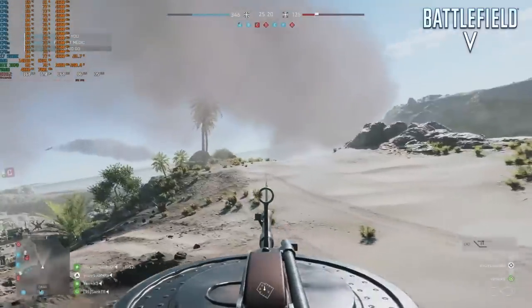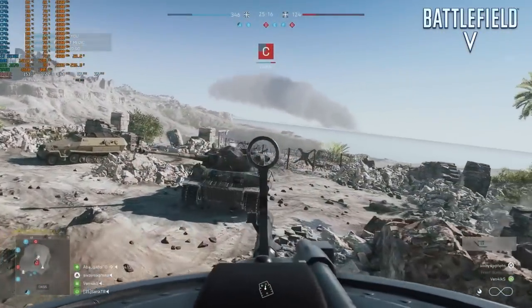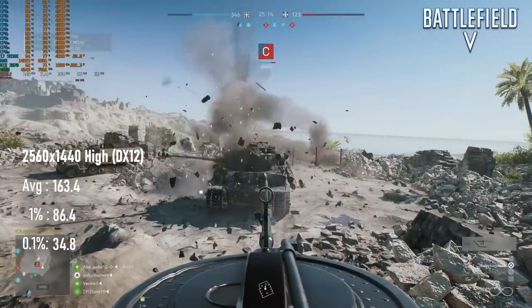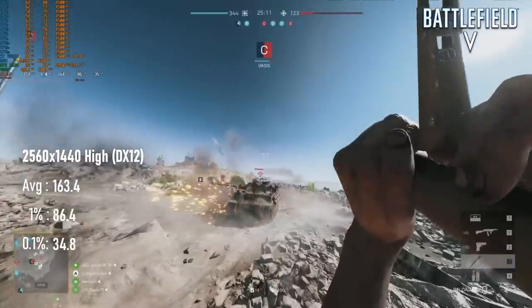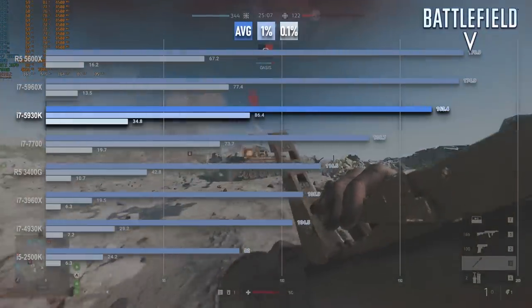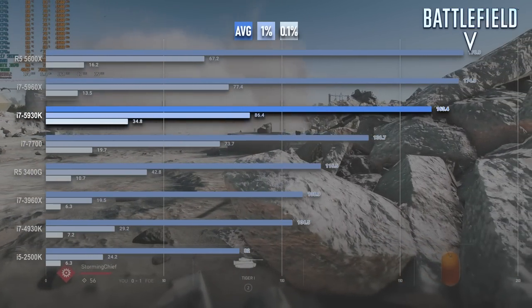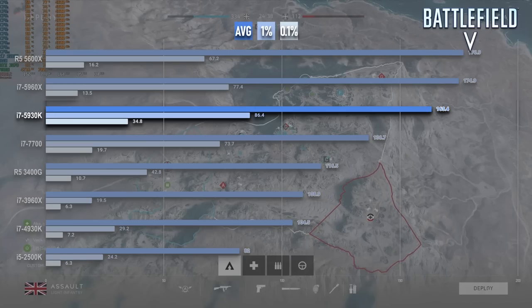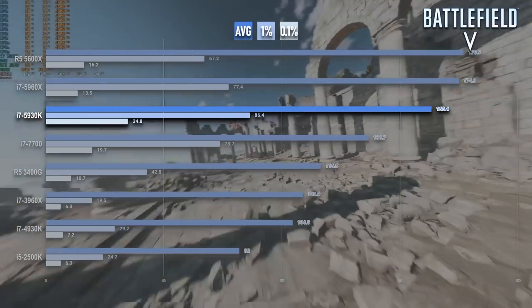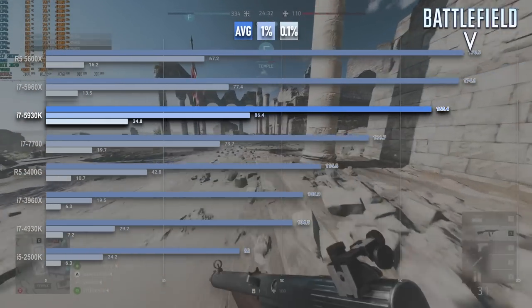And if that was impressive, wait till you see Battlefield 5. The Haswell-E chip sees a more than 50% increase in average FPS from the Sandy Bridge-E 3960X, and a frankly silly increase in 1% lows. Barring the occasional scene transition, I don't think I remember experiencing any major stutter at all. I suspect that AVX2 is the main reason why Haswell chips I've tested so far run this game so much better than the previous generation.